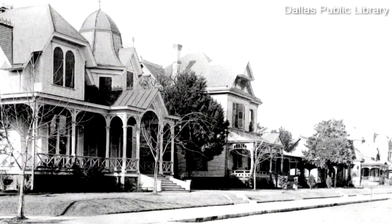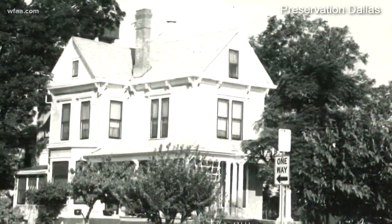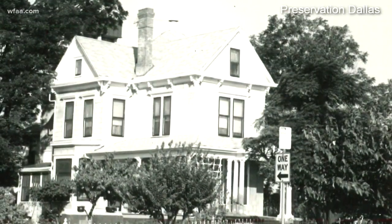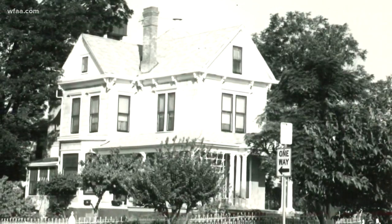Here's the blue house in black and white, the year 1895. This picture from 1977. A house originally built by Max Rosenfield, a developer, in 1872.